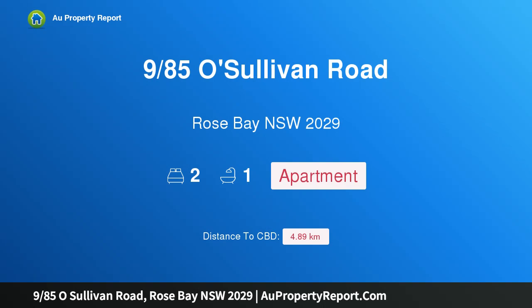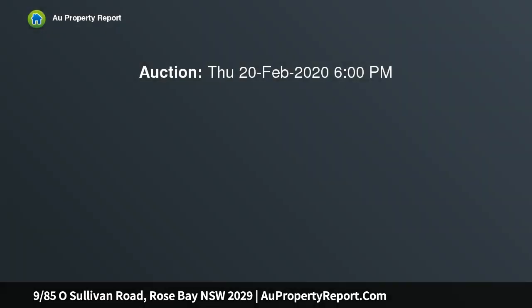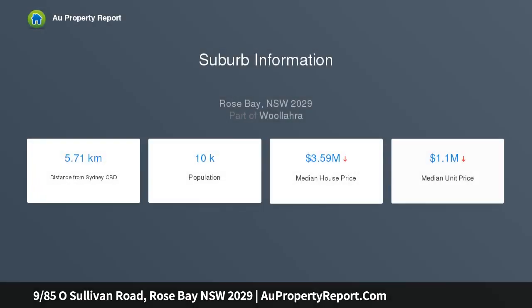Welcome to 985 Sullivan Road, Rose Bay, New South Wales 2029 — Art Deco elegance, harbor life, and village convenience. Leafy views over Willara Golf Club create an idyllic backdrop to this tastefully renovated Art Deco apartment, while a northeast corner setting bathes the interiors in natural light.